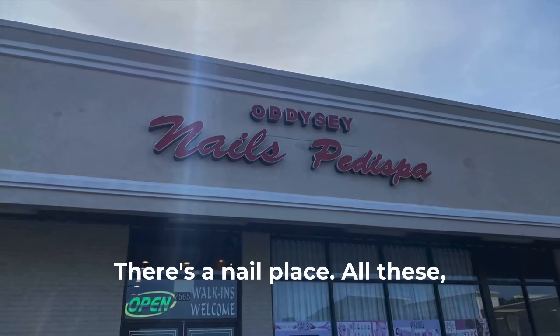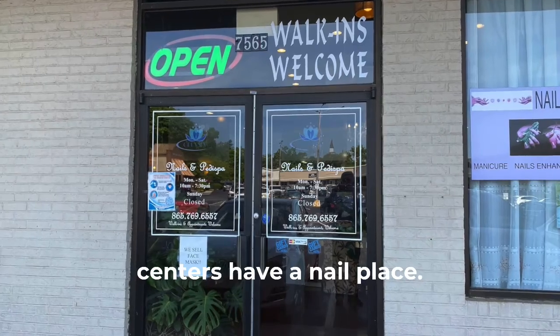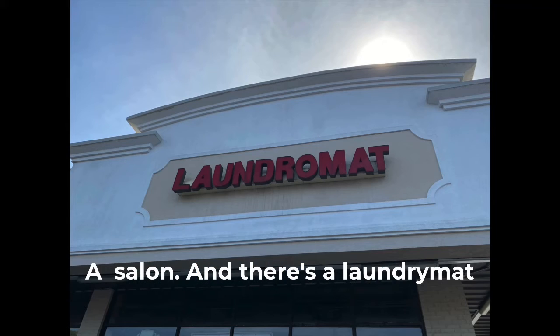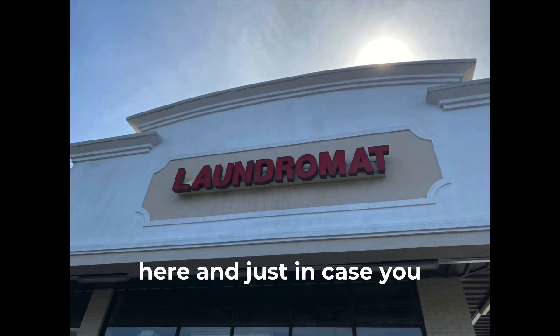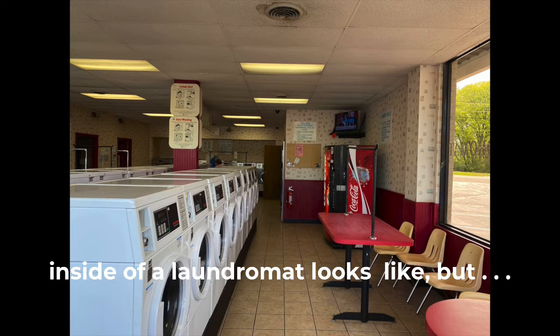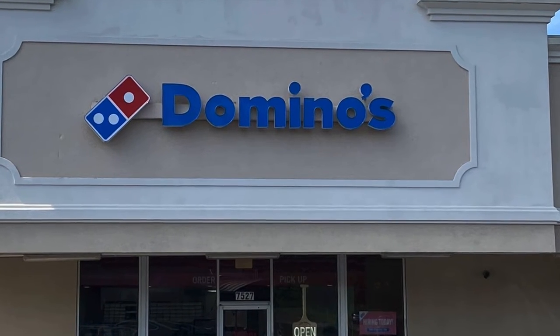There's a nail place — all these centers have a nail place and a salon. There's a laundromat here, and just in case you forgot what the inside of a laundromat is, I took a picture of it. I don't think I'll ever forget what the inside of a laundromat is like.